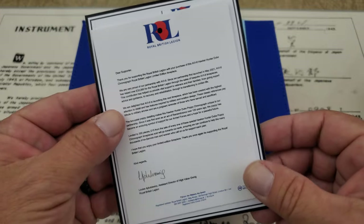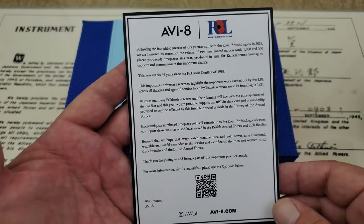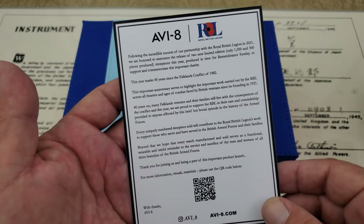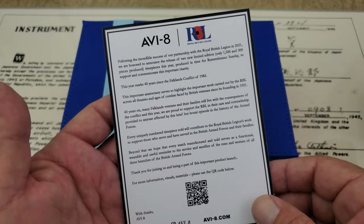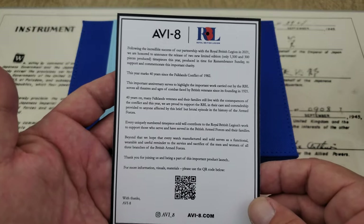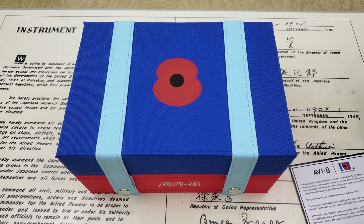This is one of the pieces of paper that comes with it, signed from the Royal British Legion Director of High Value Giving. This is the Hawker Hunter Duke Chronograph, limited edition to 300 pieces, being released in time for Remembrance Sunday. The release date on this watch will be November 18th — you're probably watching this on November 11th, about a week before it's actually released.